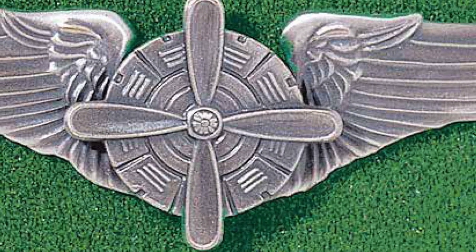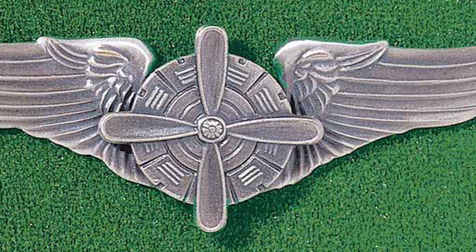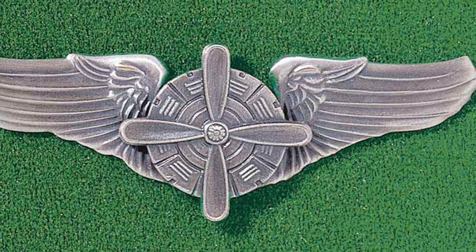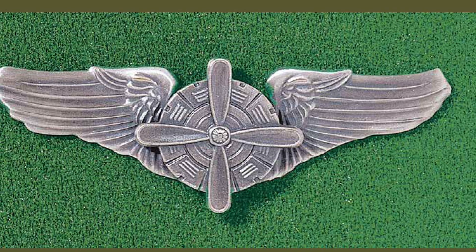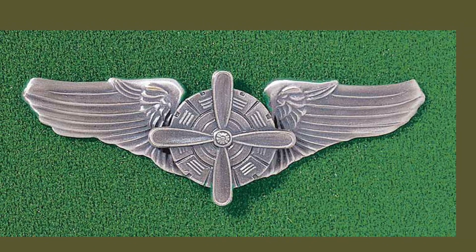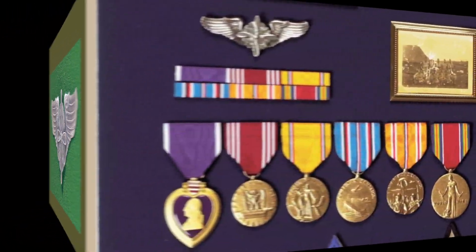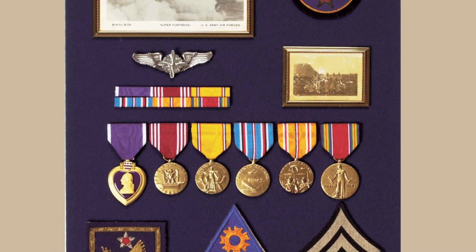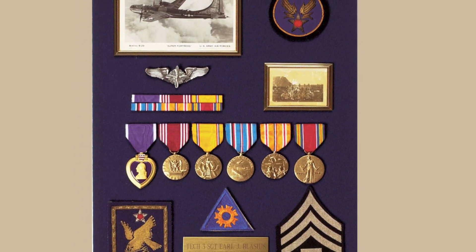These are flight engineer wings, and you don't see them too often because they weren't authorized until June of 1945, and were awarded to crew members who performed flight engineer functions. Because of the timing of the authorization at the end of World War II, many aircrew members never received these wings. They were worn for only about five years after authorization and were primarily for B-29 flight engineers. At the center of the wing is the front bank of nine cylinders of a stylized aircraft engine surmounted by a four-bladed propeller. Here's a very nice example of a display with the flight engineer wings shown over the Purple Heart and Good Conduct Medal, with a picture of his B-29 up above.